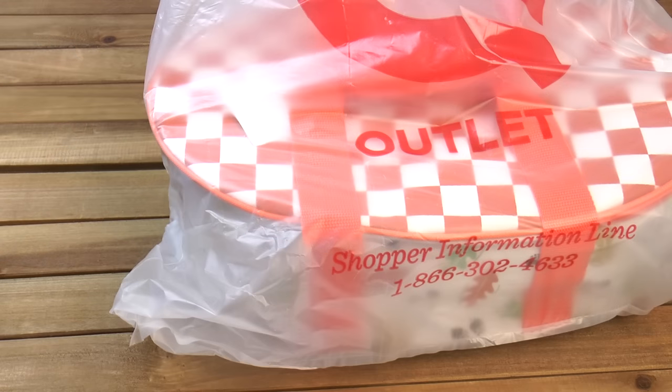Now we're moving on to what I got at the outlet. QVC has two outlets — one is about 15 to 20 minutes away from the studio store in Fraser, and then there's another one in Lancaster. We didn't end up going to the one in Lancaster.